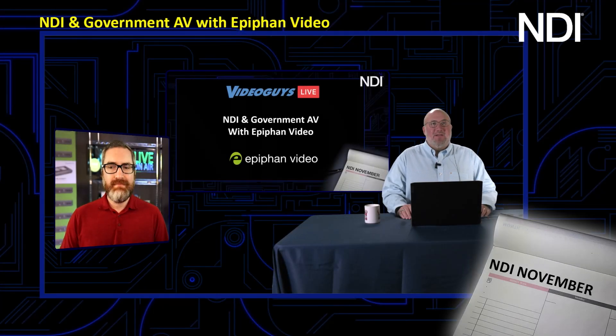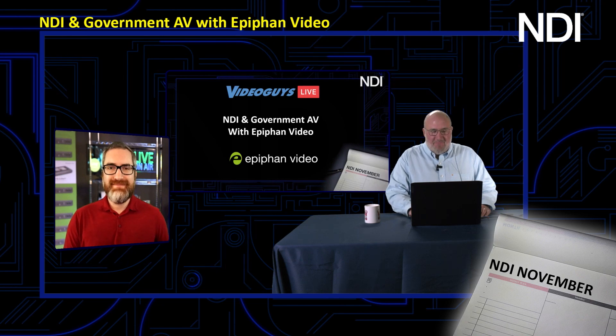This is one of our vendor spotlights tonight. Today's vendor spotlight is on Epiphan Video. We have a very special guest, George Herbert. He is a manager and support and training specialist. He does the Epiphan Video shows and stuff like that.